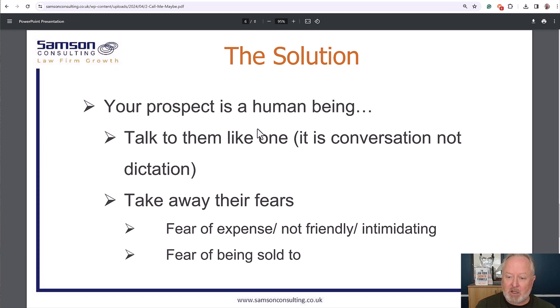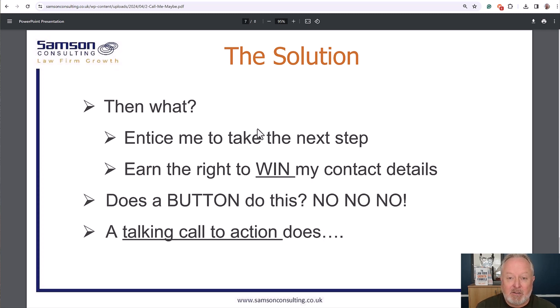You've got to talk to your prospect as a human being — carry on the dialogue you've been having in the content to that point. Take away their fears: tell them they're not going to be sold to, that it's not going to cost them a fortune to pick up the phone and speak with you. And you will get more inquiries — it is that simple. Just explain to them what they need to do next and talk to them as you have been doing all the way through, right up until that button point.